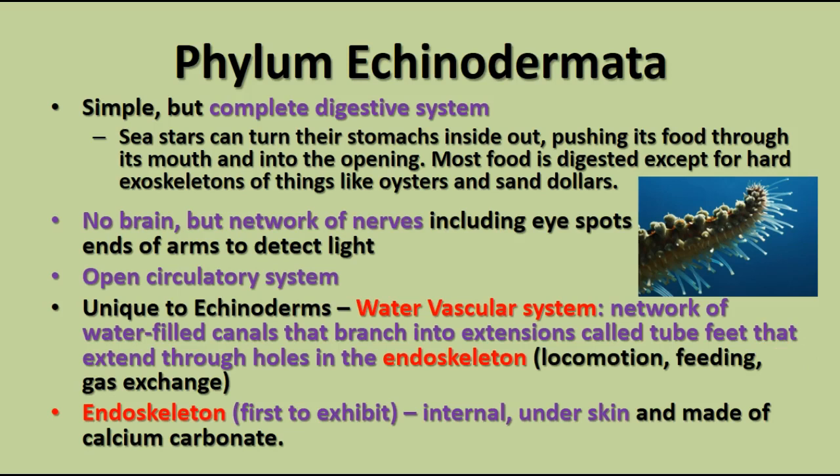They also have an endoskeleton — this is the first group we've talked about that has an internal skeleton under the skin made of calcium carbonate. We don't notice it very often with starfish, but the white round sand dollar you collect at the beach is actually the endoskeleton of the sand dollar.